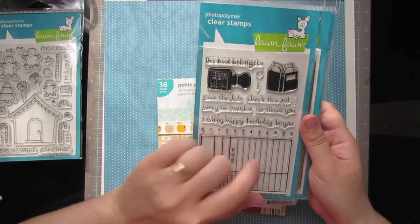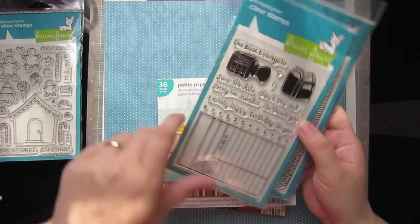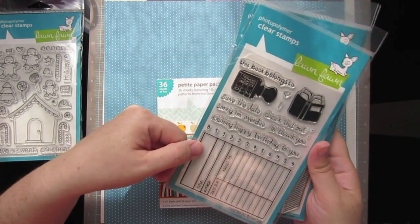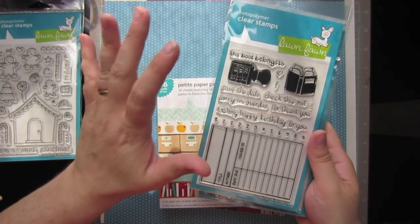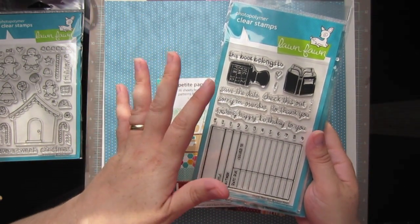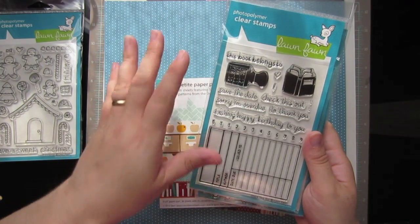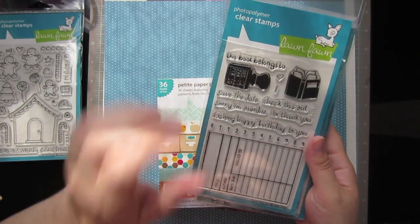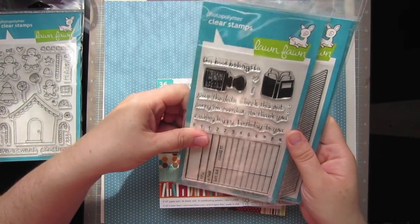Check this out — I was really excited about this one, especially because of the library card. I am at the library probably at least once a week, often two to three times a week. I live at the library. I love the library, I love to read, so this stamp set is right up my alley.